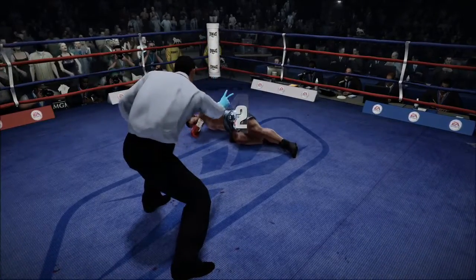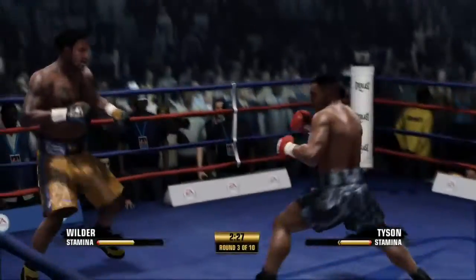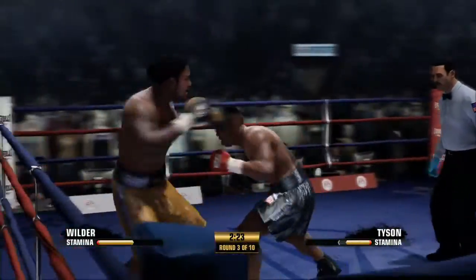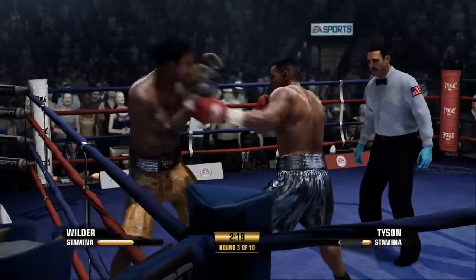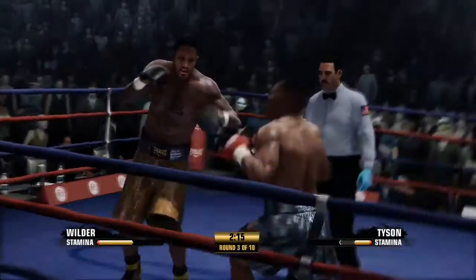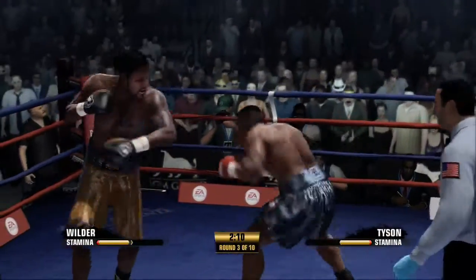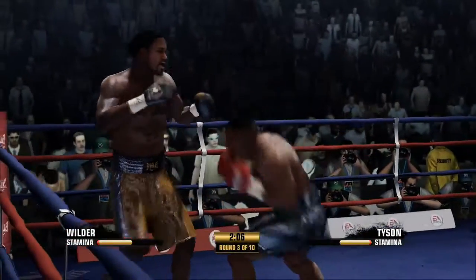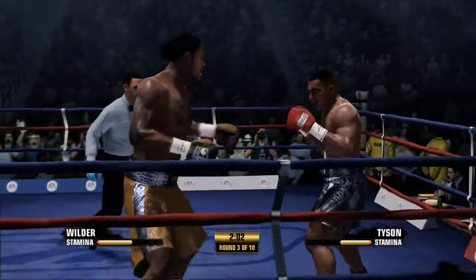One, two, three, four, five. Tyson's gonna have to pull himself together here. He beat the count but still a lot of work to do — he doesn't have the benefit of his legs, can't move around, wobbly right now. What he's got to do is grab on a little bit and walk, walk to the rope, buy some time, make the referee come in between and break you. Very nice work to the head. The right hand landed.